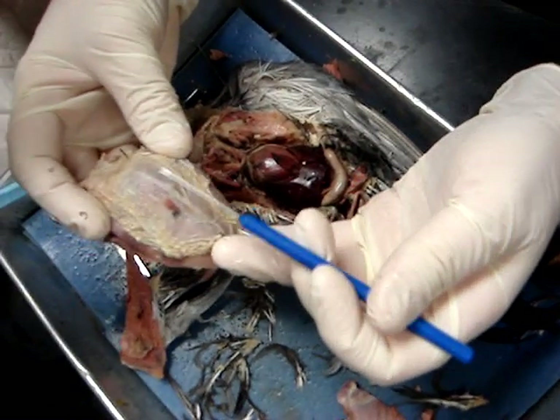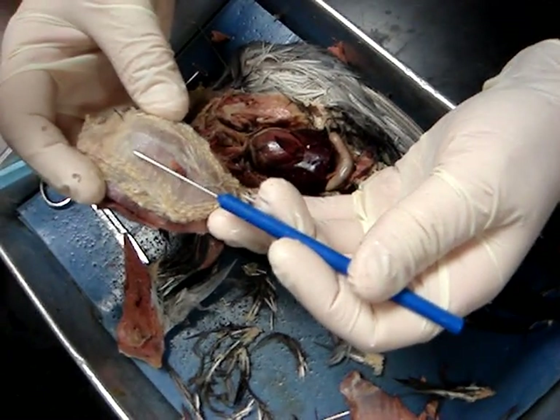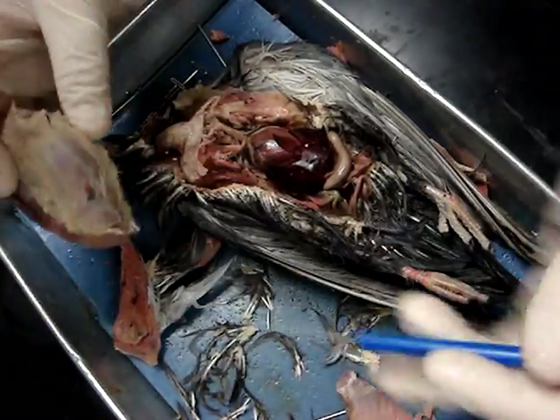This tiny little hair right here is the filoplume. There is actually one right there. This tiny little hair is called a filoplume. It's sensitive to air currents.